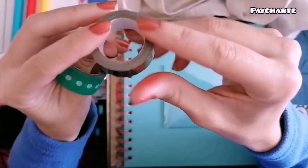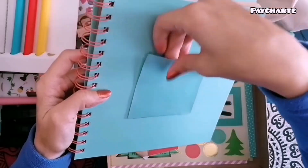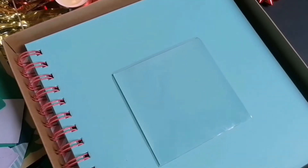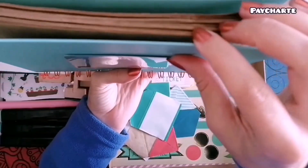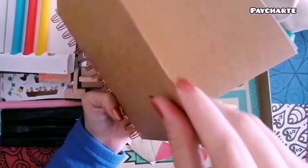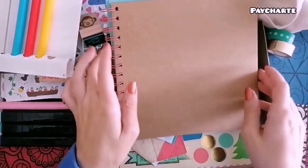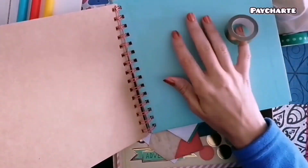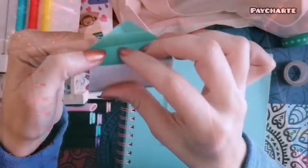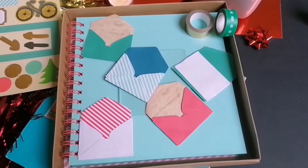Te vienen estas cintas de washi tape, tanto esta verde con lunares en blanco como esta dorada. Este set de scrapbook en concreto está pensado para los viajes. En la misma libreta ya te viene en la portada un espacio para que puedas decir de quién es o poner cualquier dibujo que se te ocurra. Vienen muchísimas hojas y el gramaje es bastante bueno. También te vienen estos sobres tanto en colores lisos como de raya, y la parte de atrás se puede despegar como una pegatina para pegarlo en el scrapbook o cualquier otra manualidad.